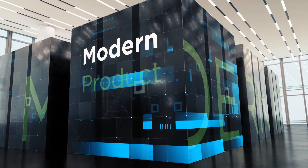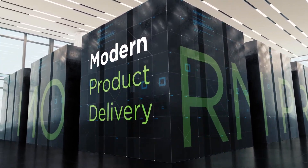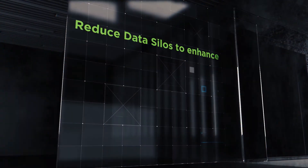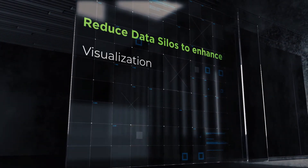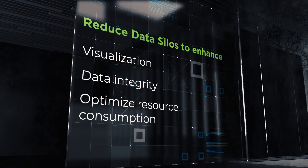Present-day business requires modern product delivery that caters to growing end-user business requirements. VMware Greenplum on this platform is designed to reduce data silos, thereby enhancing data visualization and data integrity, and ultimately consuming less resources.